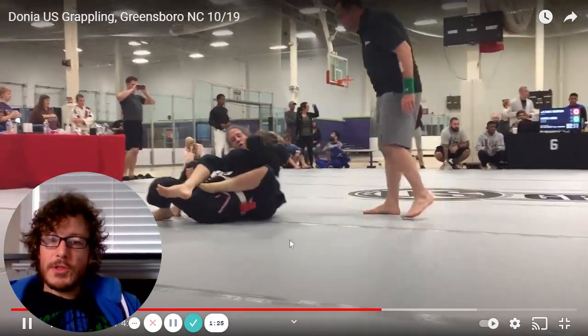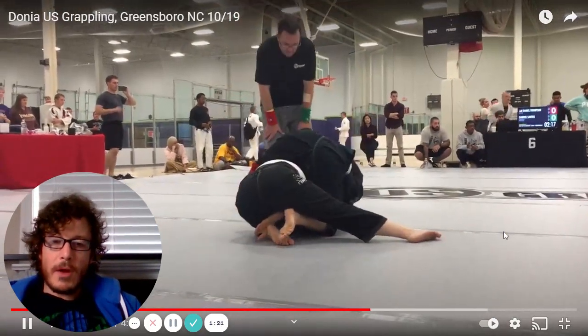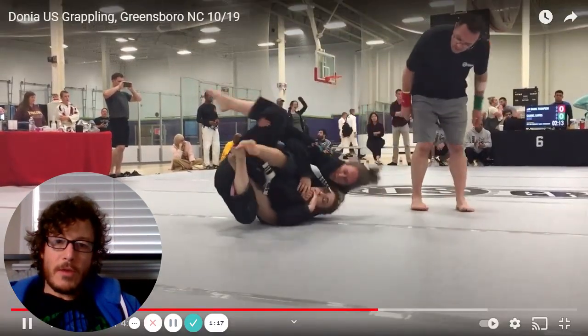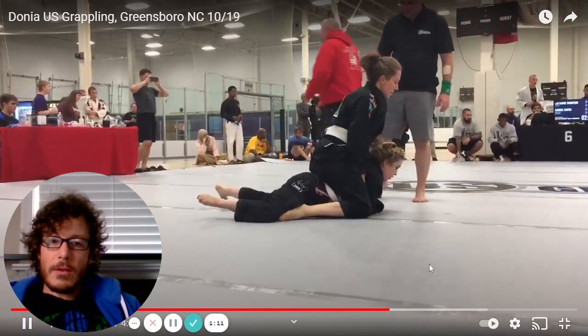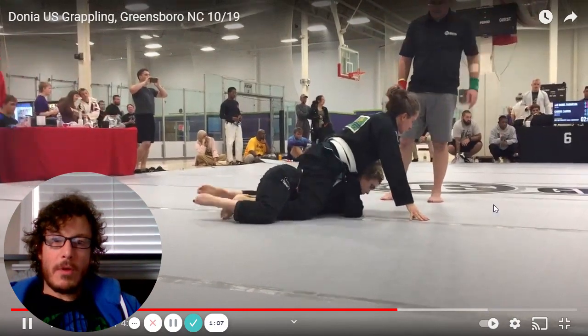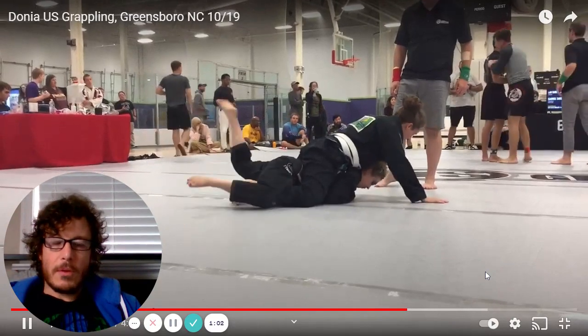Donya is looking at maybe a bow and arrow choke. You can see it when she hooks the leg — she's got a grip with her left hand on the lapel, looking to angle off to the side and finish, but loses the grip. That's a common thing that happens. The referee awards an advantage because it was pretty close to a choke.